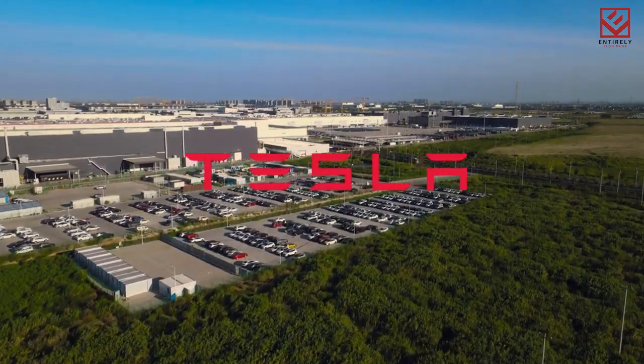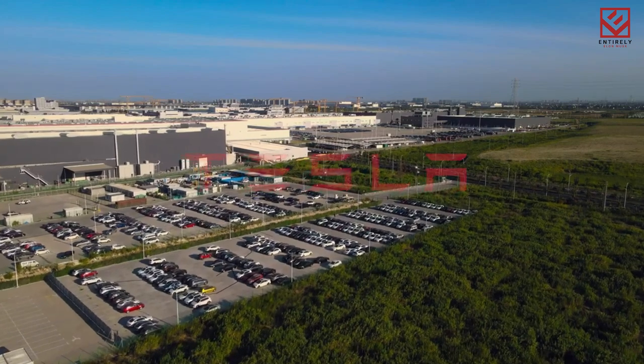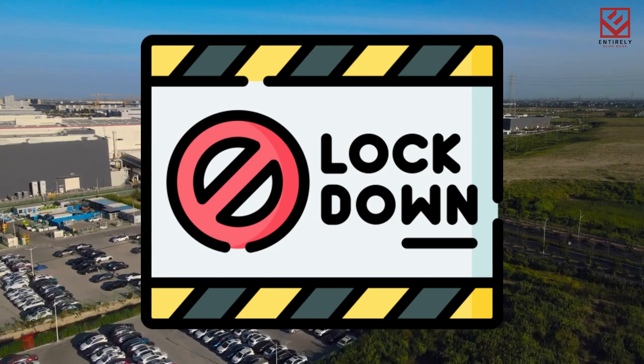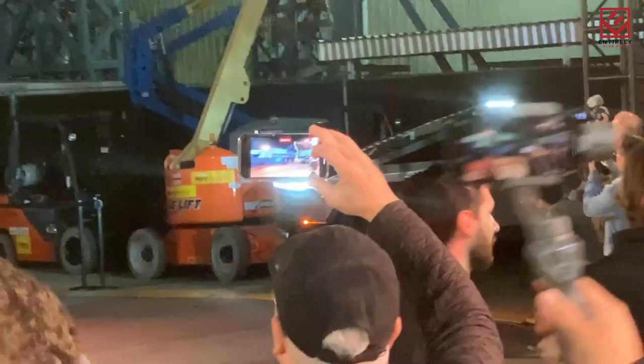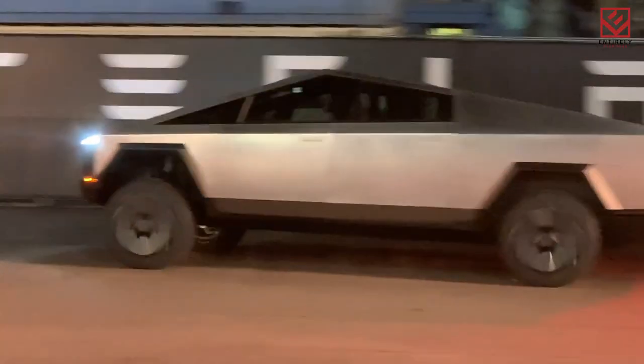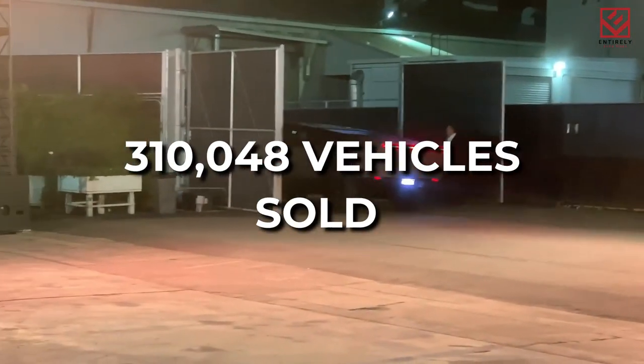The new facility opens as the company continues to struggle with factory shutdowns in Shanghai, as the city implements strict lockdown measures in response to an increase in COVID-19 cases. Despite this, the company reports strong sales in the first quarter of 2022, with 310,048 vehicles sold.